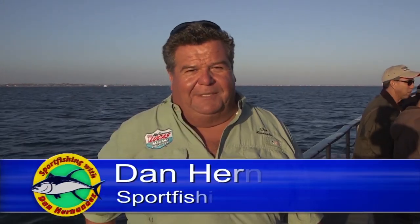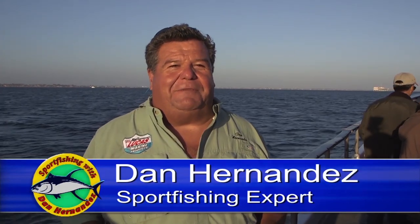This week on Sportfishing, we're aboard the Victory. We're heading out for a twilight trip, and this is the first fishing trip — filming trip — we've ever done aboard the Victory out of Long Beach, California.